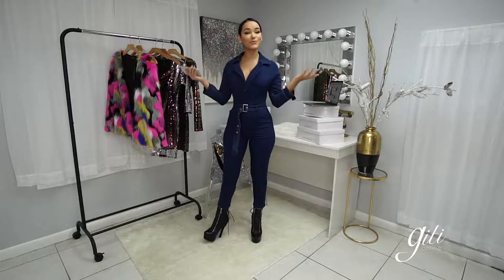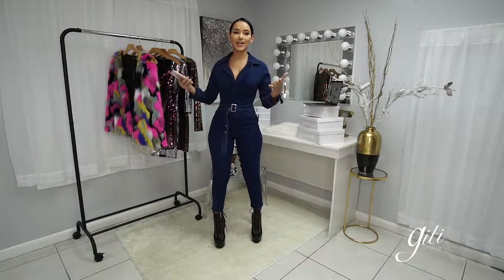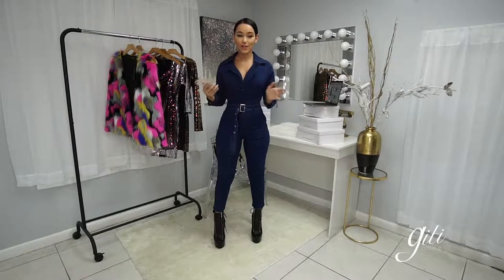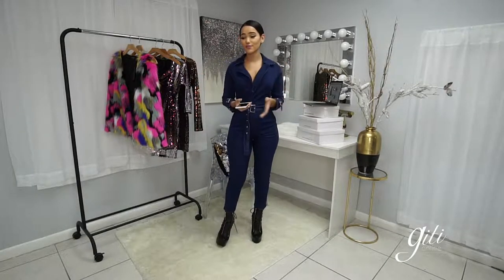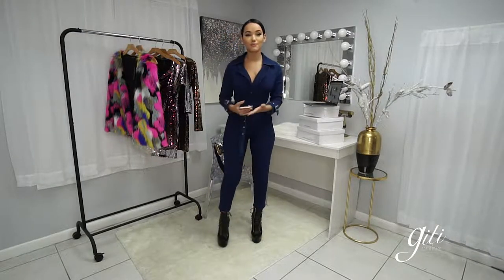Hey guys, welcome back to a whole new section of GD Live. I am Damaris Lopez. I model for the brand and I also work with the brand. For all of you that this may be new to, this is something we do every Friday at 12:30. We're here, we have different topics, and we have stuff that you, our customers, our future customers — you guys always DM us stuff you want to see.